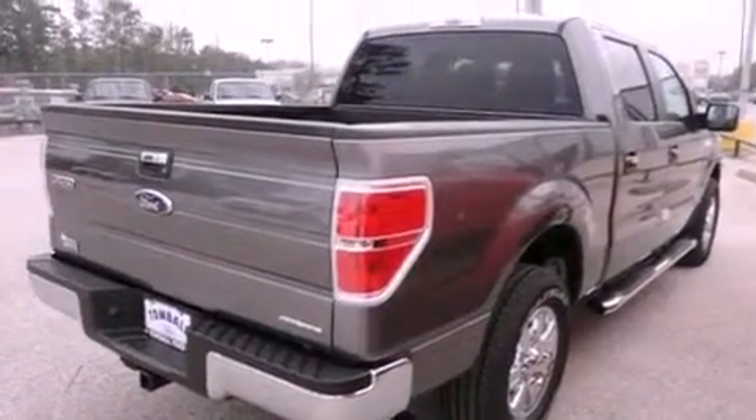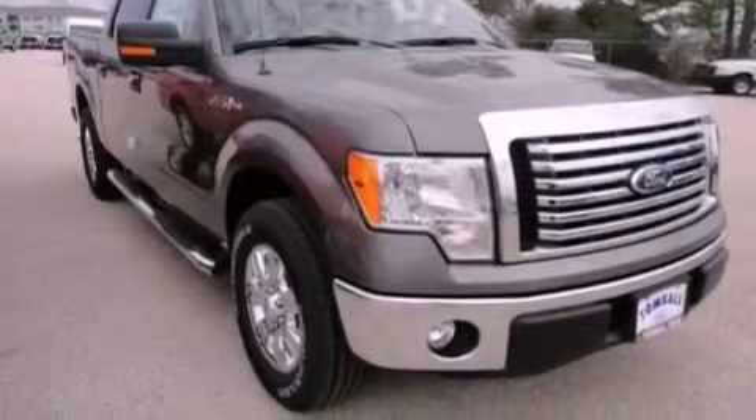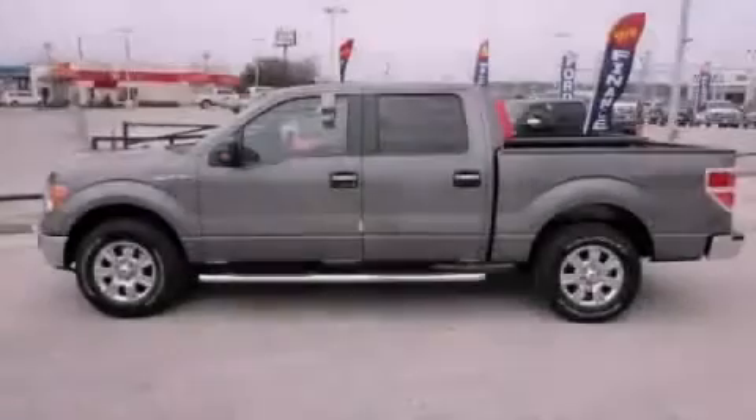A rear split bench seat, a keyless entry system, and power windows. This vehicle won't last long at this price. Call and arrange a test drive now.